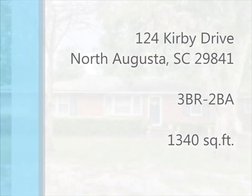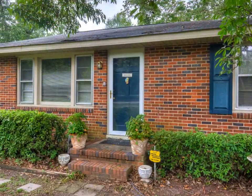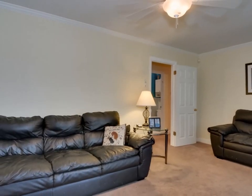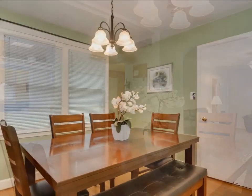This attractive brick and vinyl ranch home is situated in the heart of North Augusta. The carpeted living room with a ceiling fan has picture windows and an arched doorway to the dining room, which has a nice light fixture and gleaming hardwood floors.